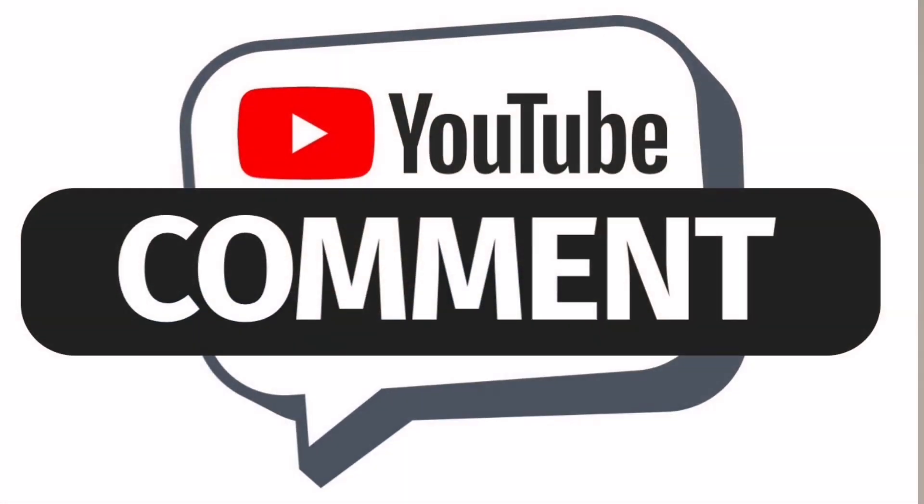Thank you for your time. Make sure you hit that like button, please subscribe, and I'm going to invite you to go ahead and leave a comment talking about your favorite cover.